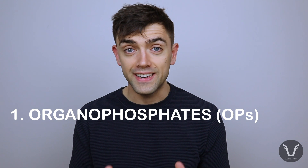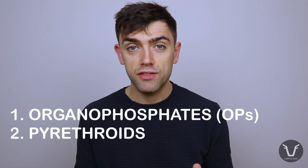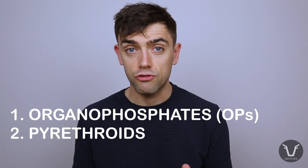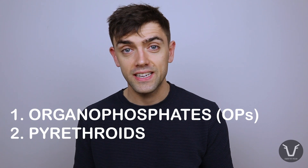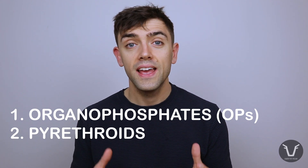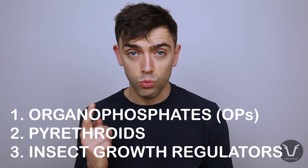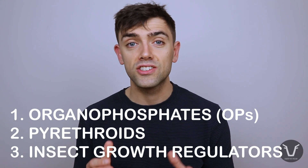In the UK there are three major families of chemicals used to control flies in sheep. The first is organophosphate dips, for which there is one product currently licensed containing diazinon. The second family is the pyrethroids, which includes chemicals such as deltamethrin and cypermethrin — many of these drugs have multiple brand names containing the same active ingredient. The final category is insect growth regulators, or IGRs, and in the UK there is one currently licensed called dicyclanil.